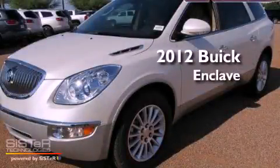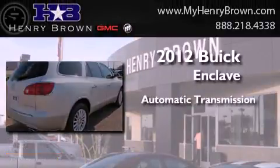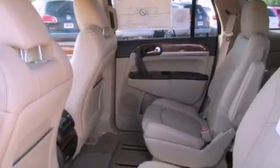This is a brand new 2012 Buick Enclave. This crossover has an automatic transmission and a 3.6-liter V6. Its top features include a navigation system and a rear-view camera.